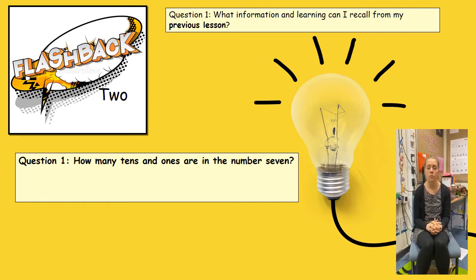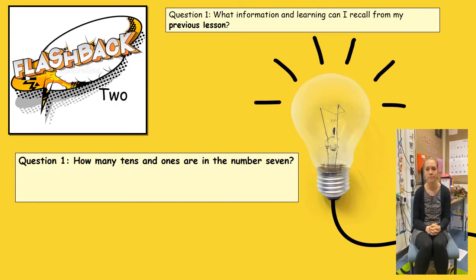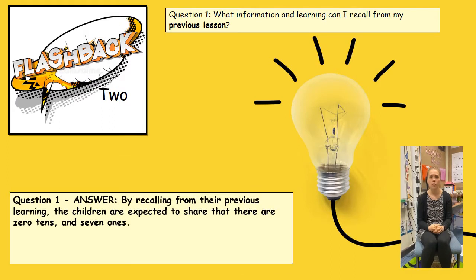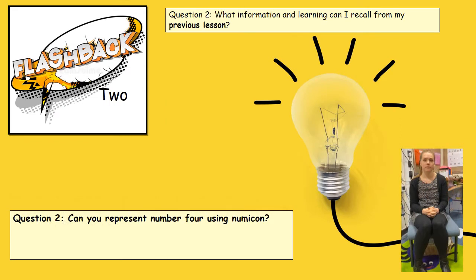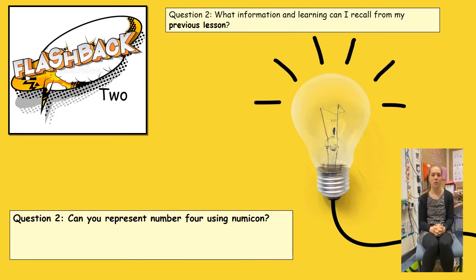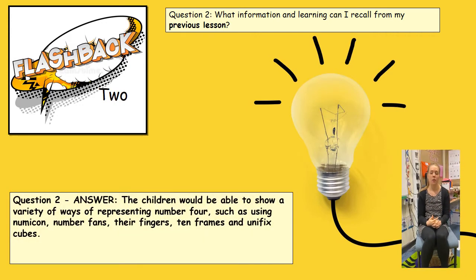One example of a flashback question I could ask is: how many tens and ones are in the number seven? From that question, I would expect the children to be able to tell me there are no tens and seven ones. Another example is: can you represent the number four using Numicon? I would expect the children to be able to do this and to find different ways of representing the number four.